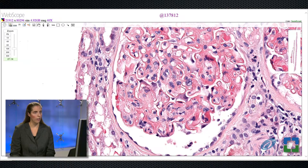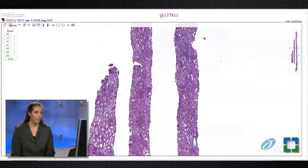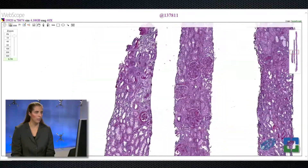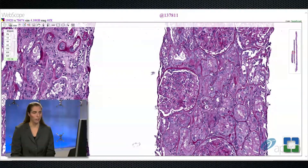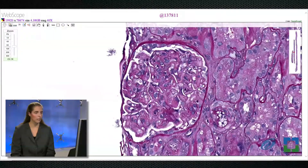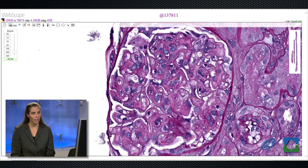In renal pathology, our bread and butter stain — as opposed to H&E — is the PAS stain. Looking at the PAS stain, the glomeruli have capillaries filled with cells and markedly thickened glomerular basement membranes with glassy material inside them. Interestingly, most immune deposits are strongly PAS positive, but in this case the material is quite PAS-pale, which is somewhat unusual.